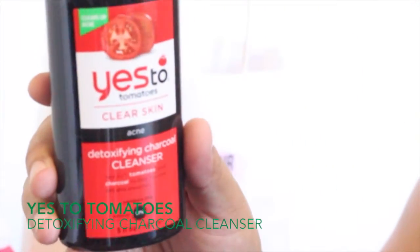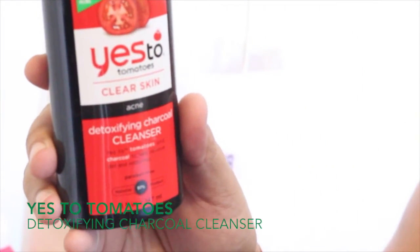Yes to Tomatoes Clear Skin Detoxifying Charcoal Cleanser — I kind of want to smell this. It doesn't smell like tomatoes, but hey, I'm all about trying out new products. That's why it's so hot.